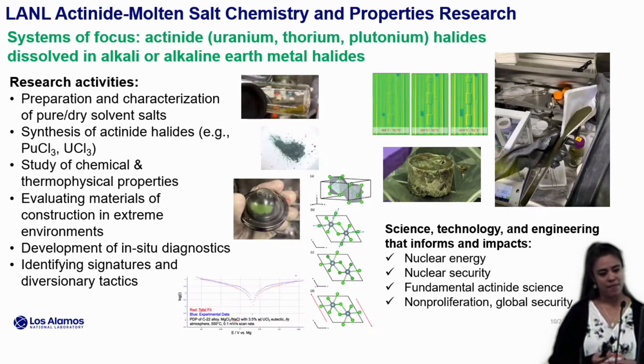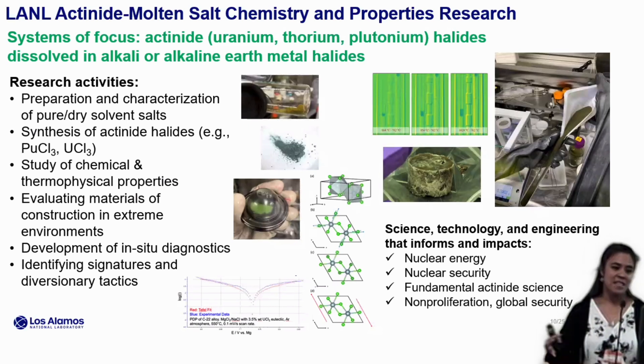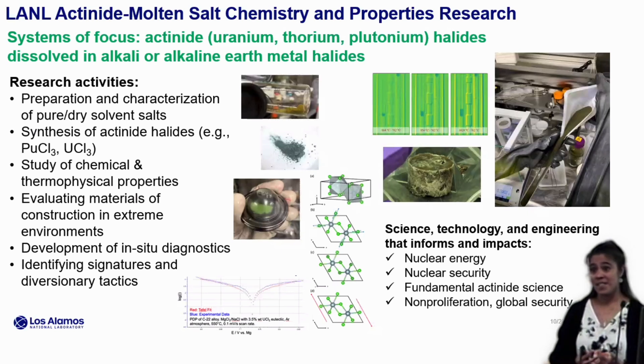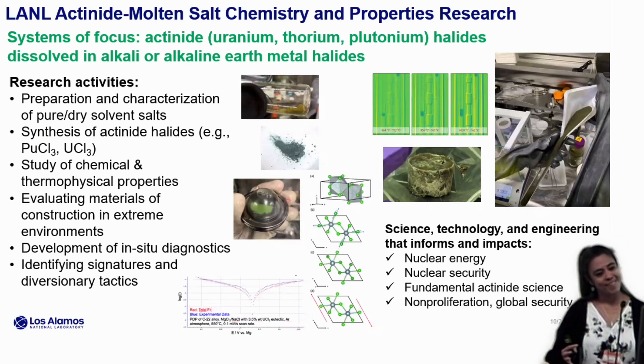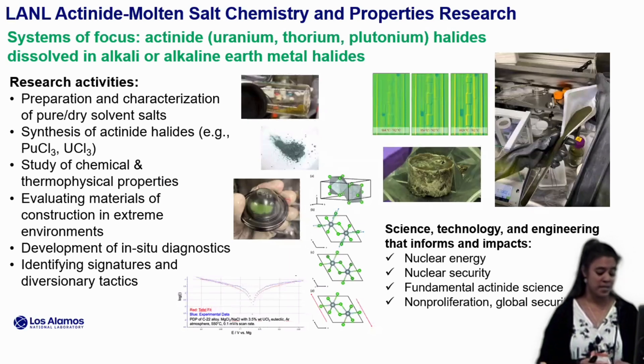The last two bullets have evolved more recently. As we've been collecting these fundamental properties data, we've been working with colleagues in the engineering departments — both on-site and with other national labs — to develop in-situ diagnostic equipment. And then really recently, we've been working more with the nonproliferation community and global security, because we can use these capabilities as a test bed for identifying signatures and diversionary tactics. So the nuclear energy and nuclear security fields are impacted, and we're also making contributions to fundamental actinide science and the nonproliferation and global security worlds.